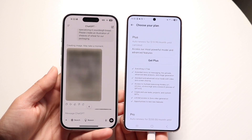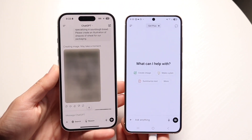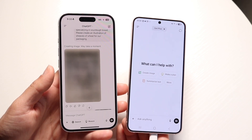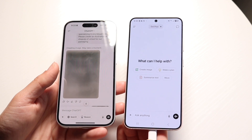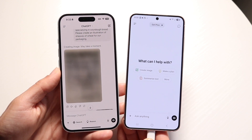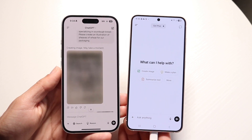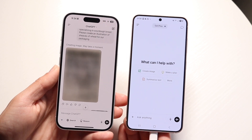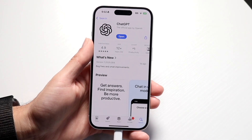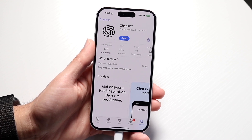There are a couple of differences between these two. The biggest thing is the price: ChatGPT Plus costs about $20 per month, while ChatGPT Pro costs about $200 per month. Going from $20 to $200 a month is a massive increase in price, so keep that in mind.